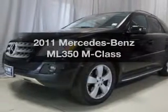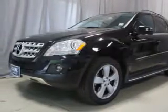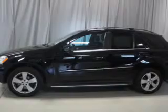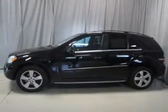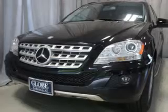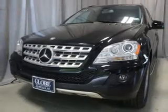Travel the roads in style and comfort in this great vehicle. With a reliable engine that responds smoothly to its automatic transmission. Premium wheels give a more luxurious look. The anti-lock braking system will help deliver you safely to your destination.